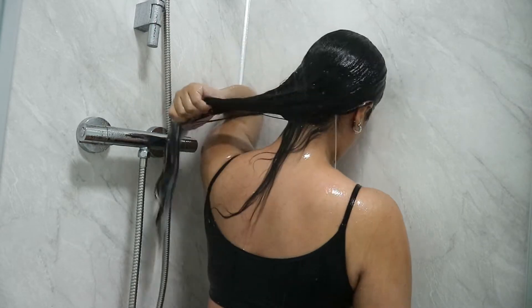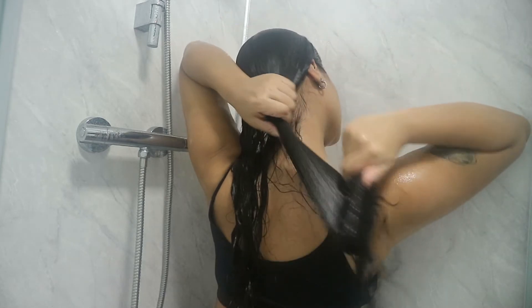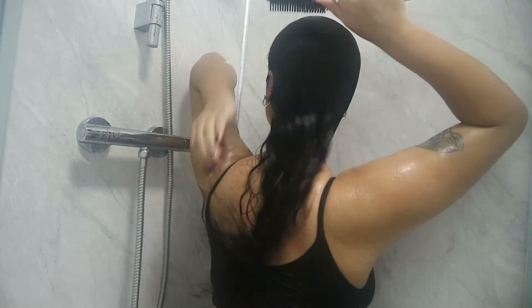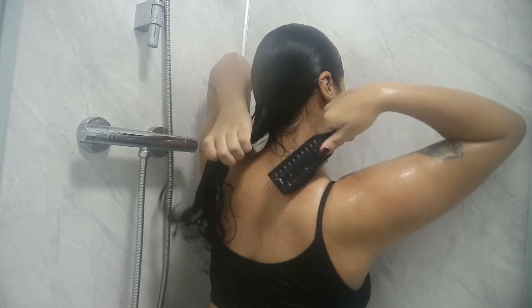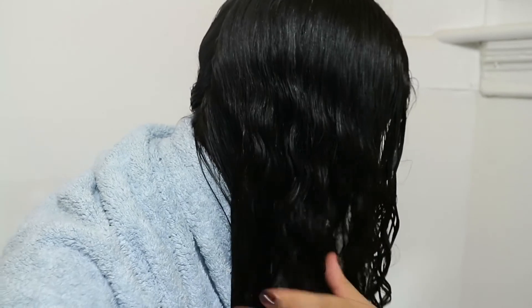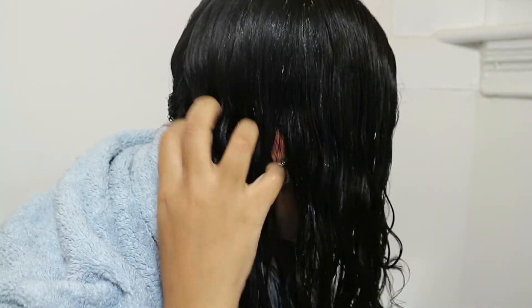I brush my hair out again, making sure it's completely knot free, since I don't brush my hair when it's dry. Now we're on to the styling section — my hair is still damp, probably about 60% dry. I brush it out one more time to make sure there are no knots, then apply my normal leave-in conditioner all over my head, doing one half at a time to make it easier.